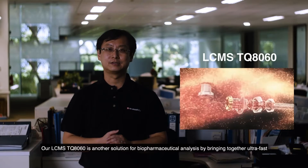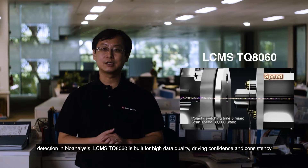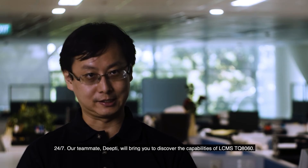Our LC-MS TQ8060 is another solution for biopharmaceutical analysis, bringing together ultra-fast scanning technologies with high sensitivity to push the limits of what we can detect. Offering ultra-sensitive detection in bioanalysis, the LC-MS TQ8060 is built for high data quality, driving confidence and consistency 24/7. Our teammate Deepthi will bring you to discover the capabilities of the LC-MS TQ8060.